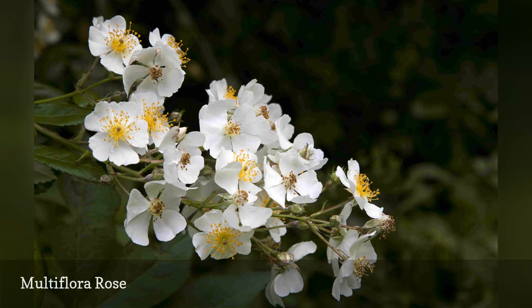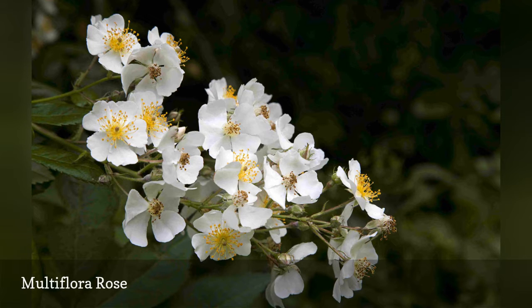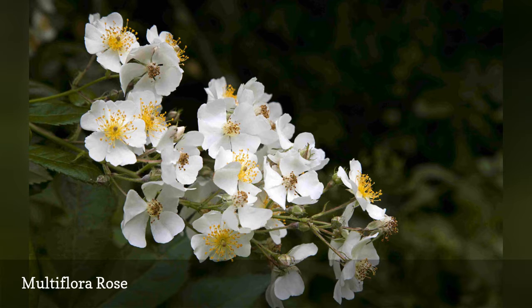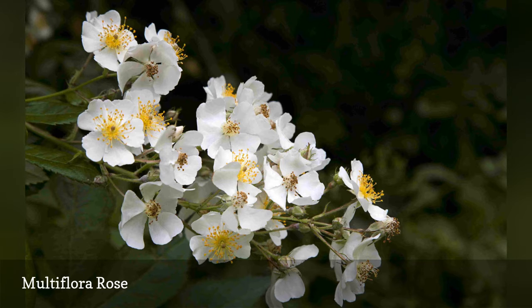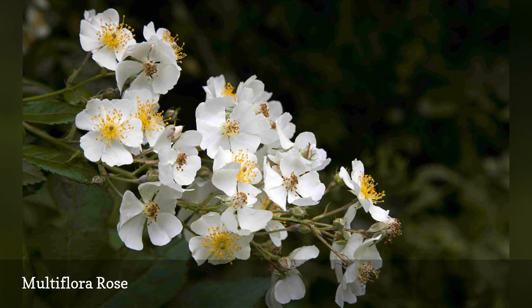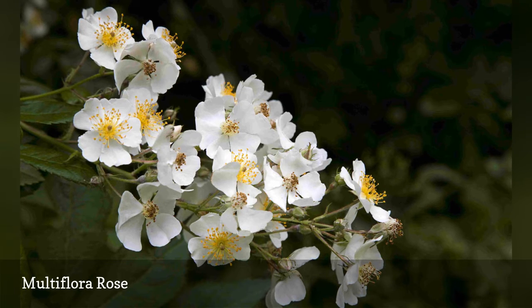However, this Asian import, which arrived in the United States in 1866 as a root stock for ornamental roses, can now be found in large thickets in all types of habitats, from wetlands to prairies. These dense growths exclude all kinds of native plants and disrupt the ecosystem by denying birds a place to nest. A single plant can produce one million seeds, which can retain the ability to sprout for 20 years.